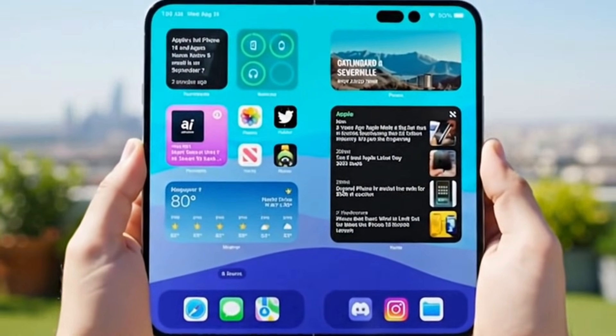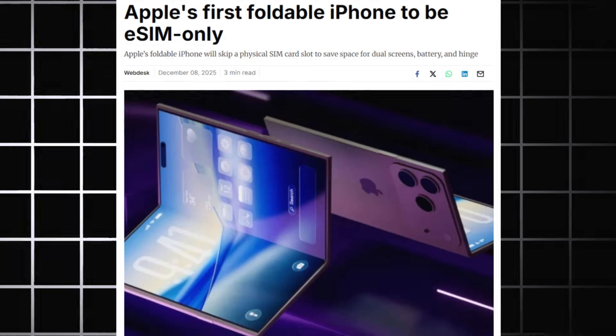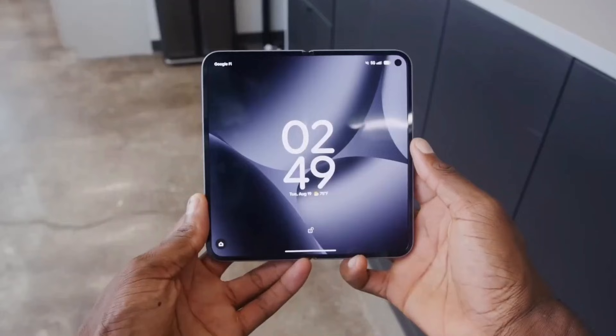Apple's first foldable iPhone is getting closer to launch, and new information suggests it will arrive with a major change — it will be an eSIM-only device. That means no physical SIM tray at all. This decision is not just about modernizing the design, but about making sure the phone has enough space for its foldable hardware.